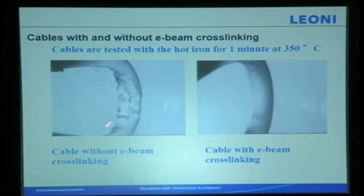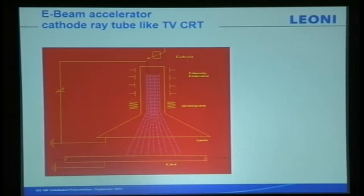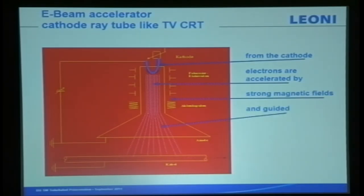XLPE has seven to eight times less lifespan than ours. We do another simple test: ring iron at 235 degrees for one minute — without e-beam and with e-beam. This is how electron beam works — it's like a CRT, like an old cathode ray tube TV. We accelerate electrons with a strong magnetic field, guide them, and direct them at our cables.